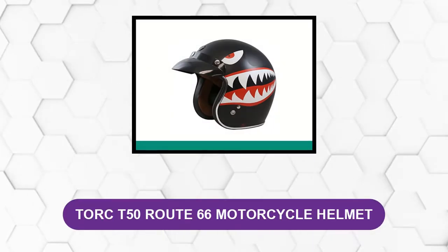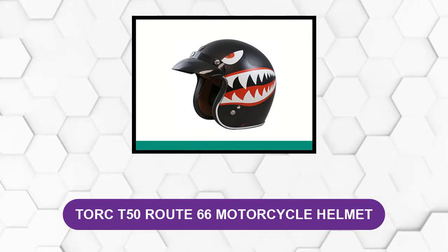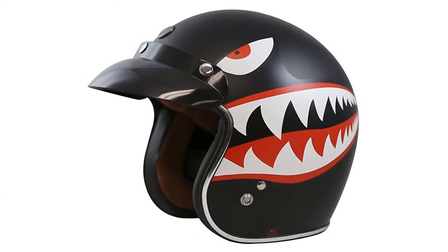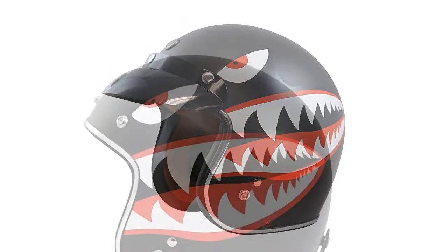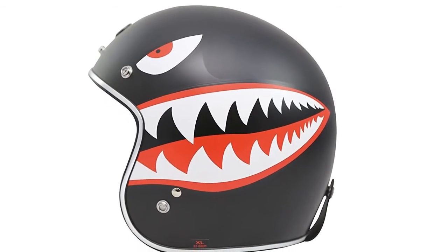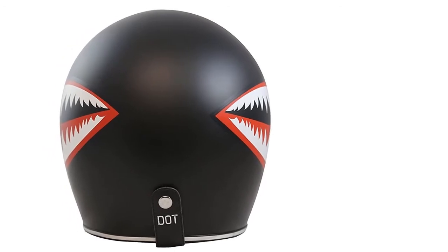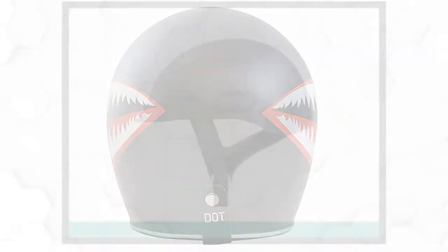At number four: the Torte 50 Route 66 Motorcycle Helmet. This is the ultimate retro half helmet. The shell is made of lightweight ABS material that is incredibly durable. The lightweight design promotes longer use since you won't deal with face or neck tension like you would with a heavy full-face helmet. It comes with a single smoky visor that is removable, designed to handle bright light and protect from harmful UV rays, wind, and flying debris. The interior liner is thick, removable, and washable.